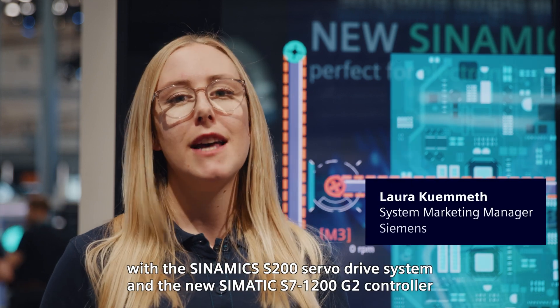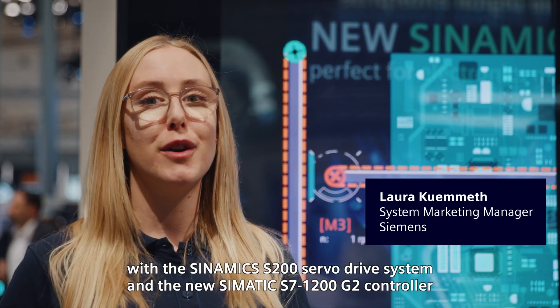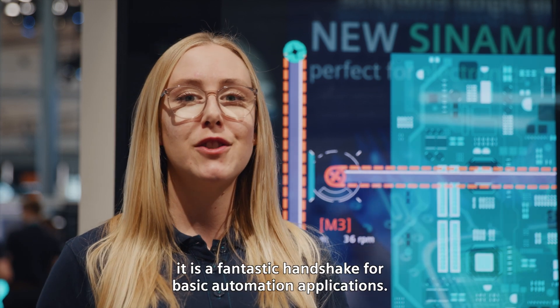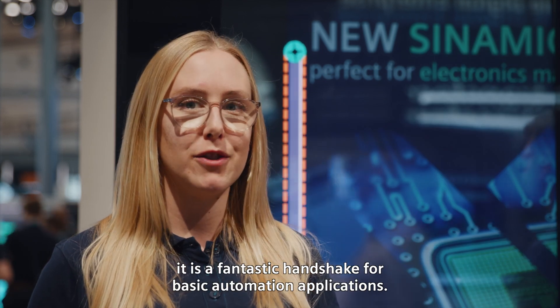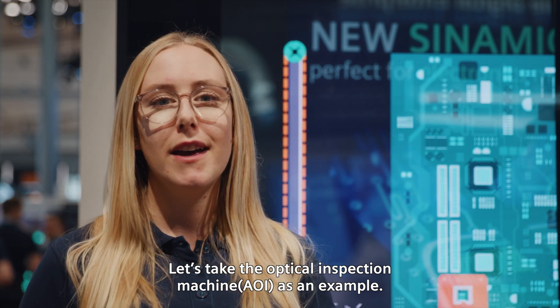With the Zynamics S200 servo drive system and the new Zymatic S7 1200 G2 controller, it is a fantastic handshake for basic automation applications. Let's take the optical inspection machine AOI as an example.